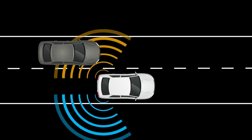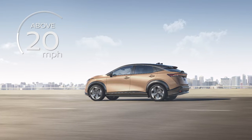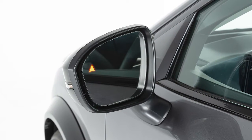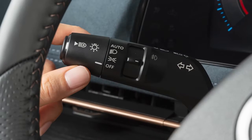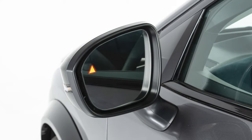When the radar sensor detects vehicles in the detection zone and your vehicle is traveling at speeds greater than approximately 20 miles per hour, the Blind Spot Warning Side Indicator illuminates. If the driver then activates the turn signal, the system chimes twice and the Blind Spot Warning Side Indicator light flashes.